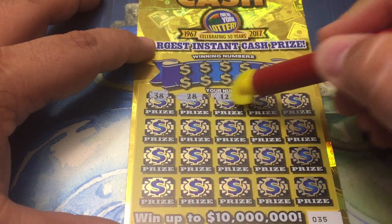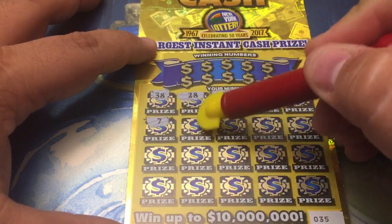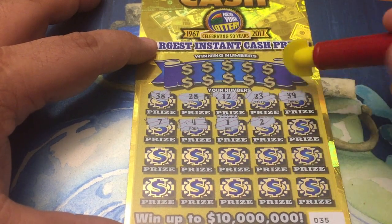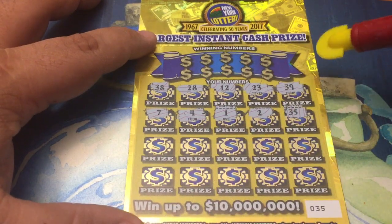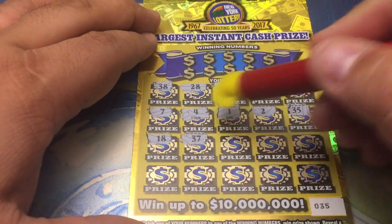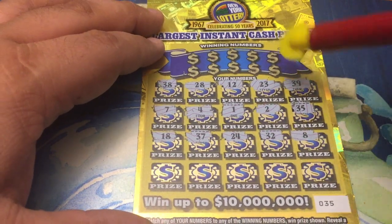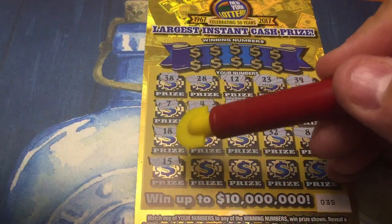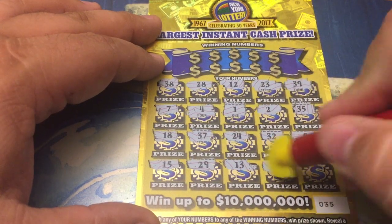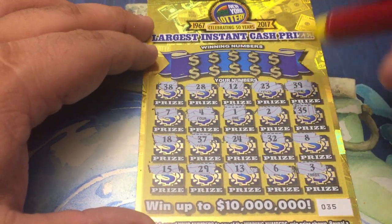38, 28, 12, 23, 39, 7, 4, 1, 2, 35 — no symbols on the first row. Looking for a coin or one of those multipliers. No symbols so far. Last row... and no symbols on this one. Let's scratch our numbers and see if we have any matches.